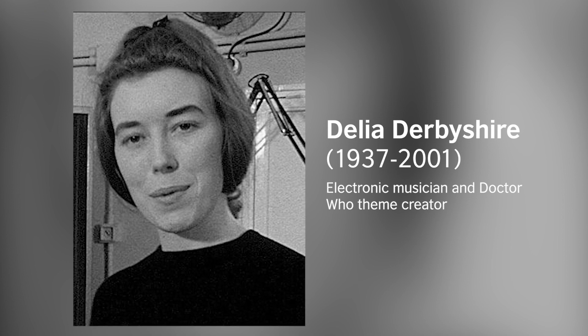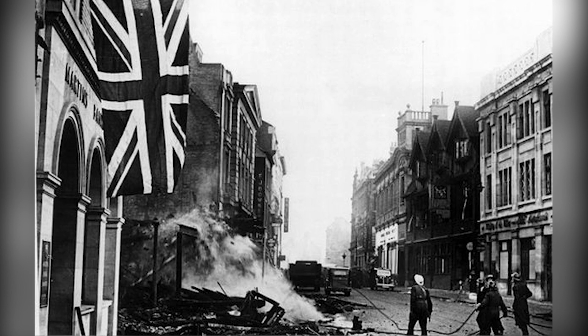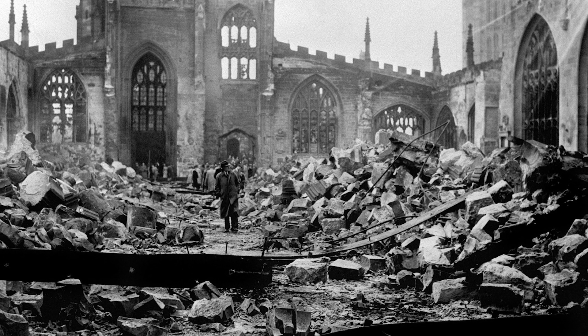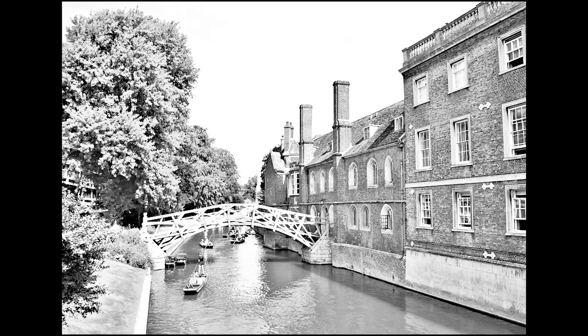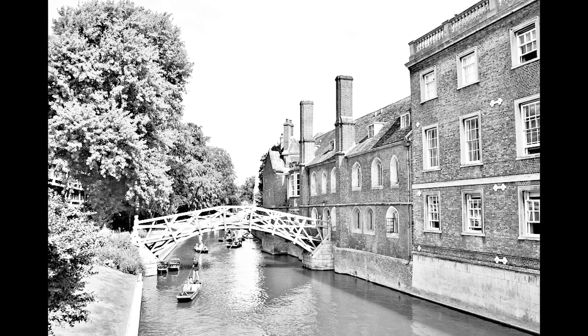Delia Derbyshire grew up in Coventry in the Second World War and she was surrounded by the sound of air raid sirens. She became fascinated by electronic music and how you could make sounds using machines. She went to study maths and music at Cambridge University and she wanted to be a sound engineer, but in the 1960s most studios would not employ a female engineer. However, the BBC Radiophonic Workshop would, and that's where she went to work.